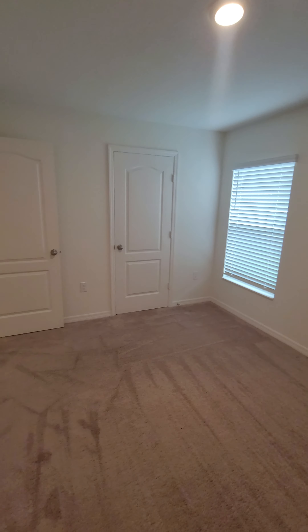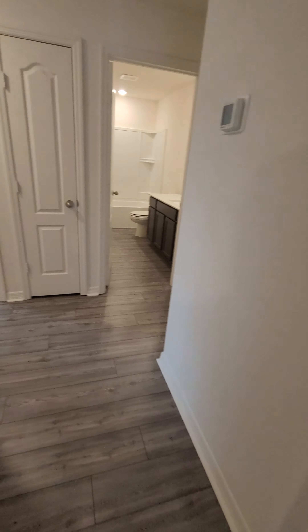Carbon copy of bedroom number one. Not the largest by any means, and it's adequate — you could do queen size in here comfortably. Same closet.